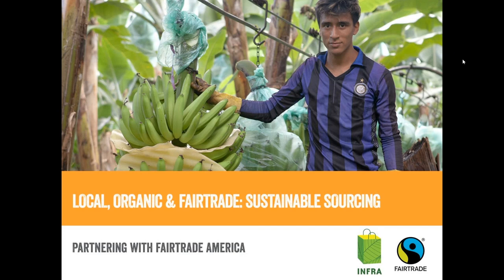Thank you so much, Maggie. It's really exciting to be here today. Maggie mentioned local, organic, and fair trade. We love this acronym LOFT because it really helps us communicate fair trade to consumers. I also want to shout out my local Washington D.C. Infra stores, Glenn's Garden Market and Yes Organic Markets. All of the employees here at Fair Trade America are very loyal customers, and we're excited to partner with you on these tools and support the great work bringing sustainable food to consumers here in Washington D.C. and around the country.